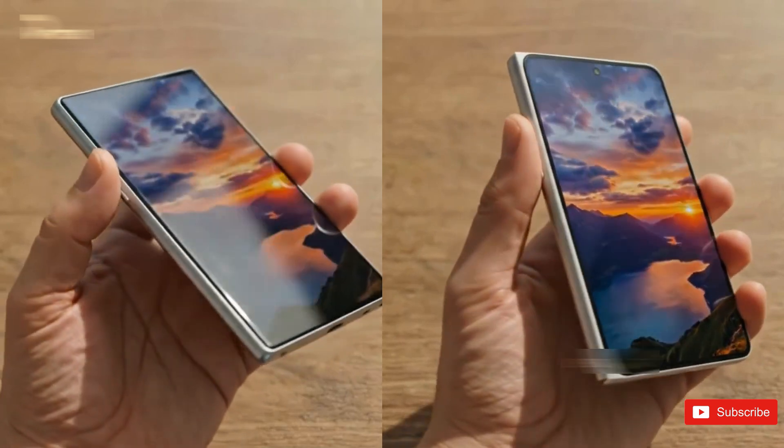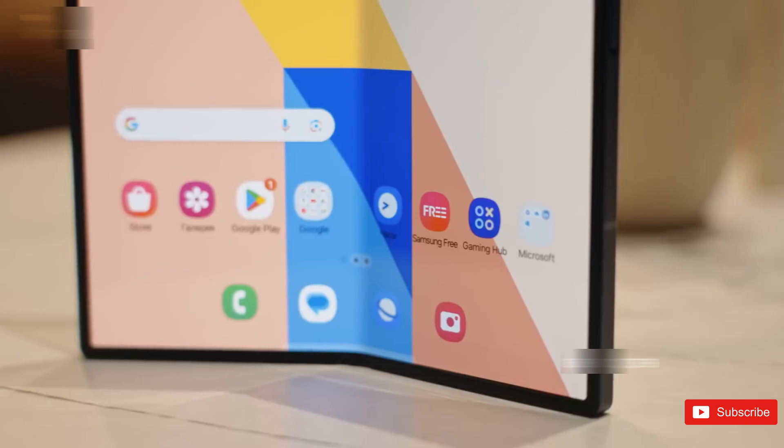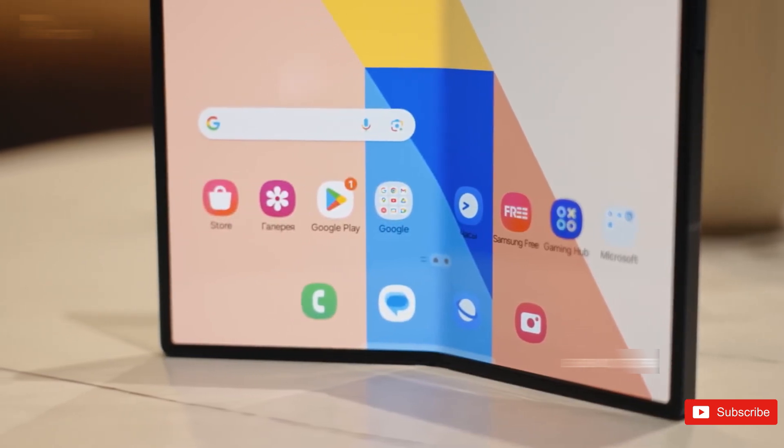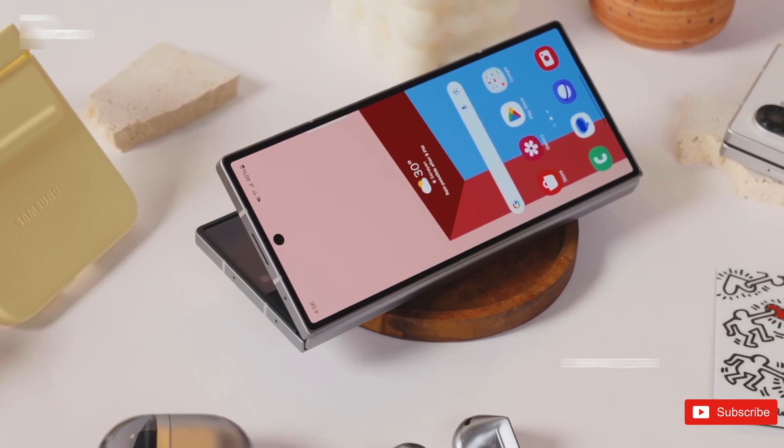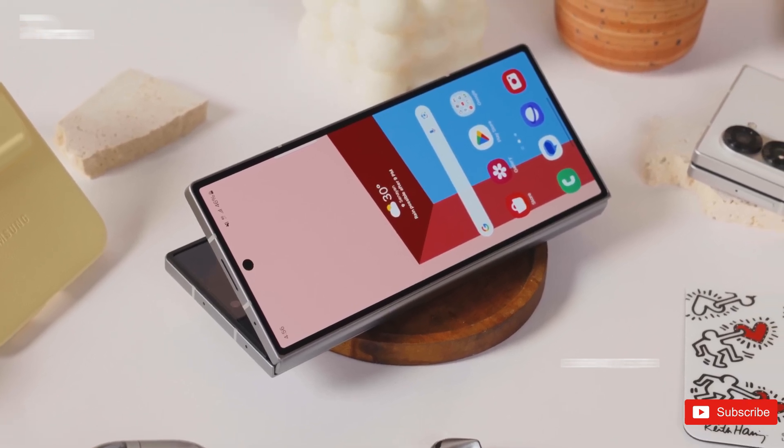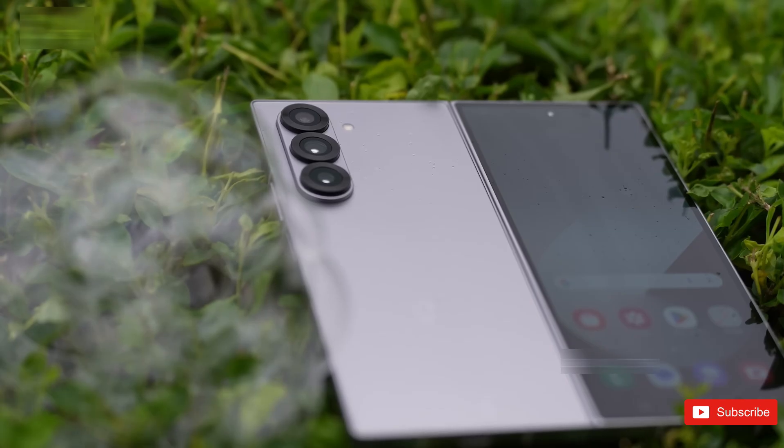And let's be real — the moment Apple enters the foldable market, things are going to explode. Millions of iPhone users who've been sitting on the sidelines might finally jump in, and that alone could reshape the entire foldable phone space overnight.